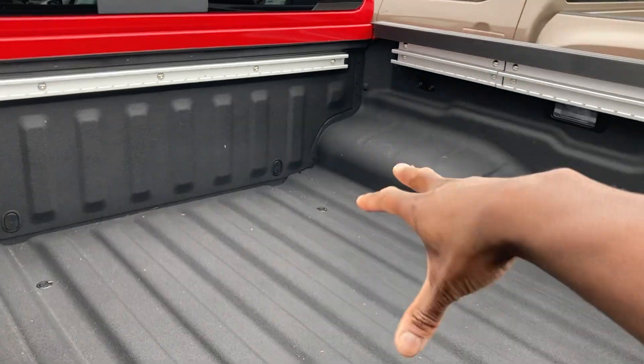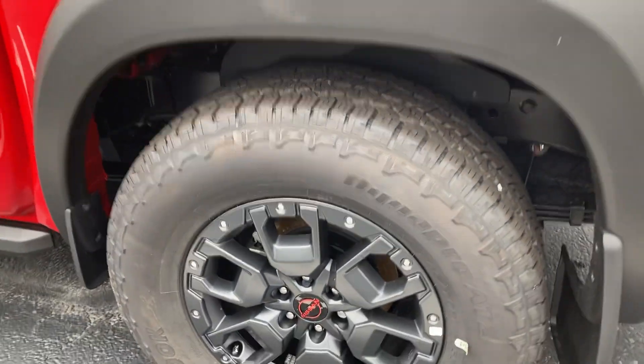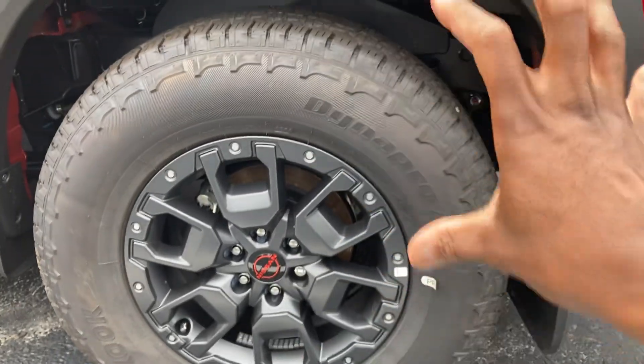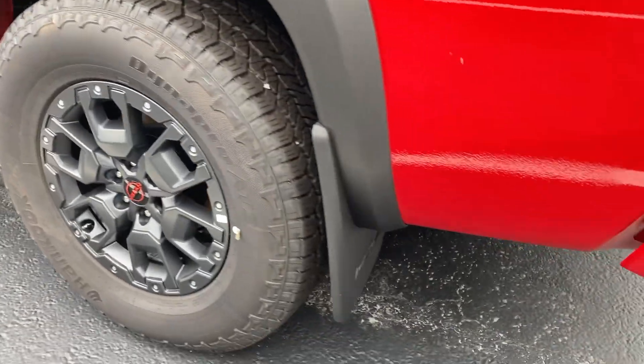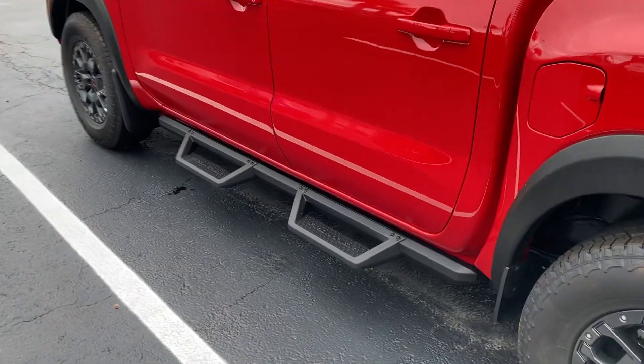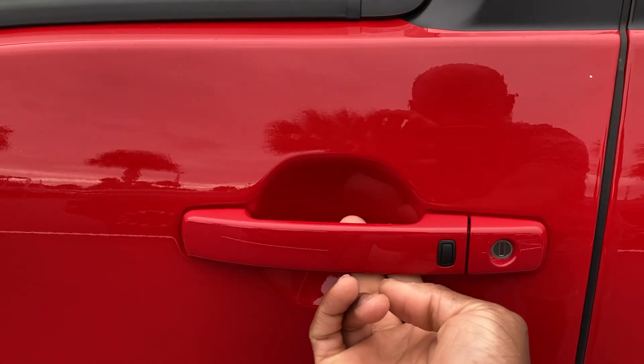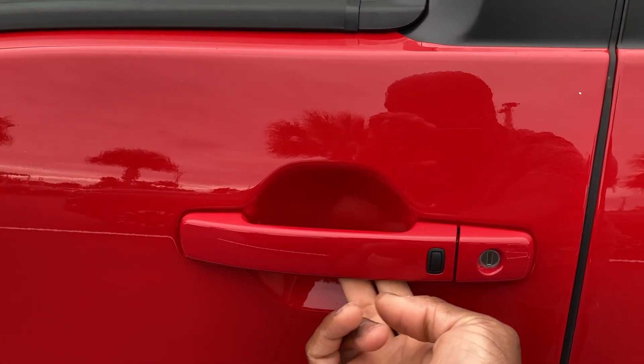There's a spray-on bed liner right here, big meaty tires, blacked-out wheels, Bilstein shocks, and mud flaps. Those mud flaps are the Option 2 package at eight hundred dollars. There's also a smart key to lock and unlock the vehicle — you can download the Nissan Connect app on your phone.